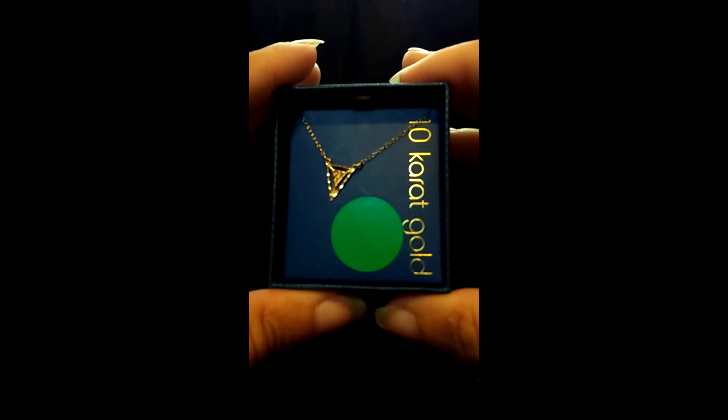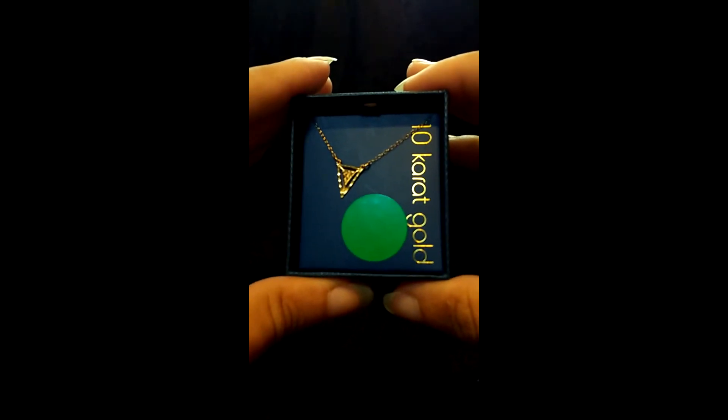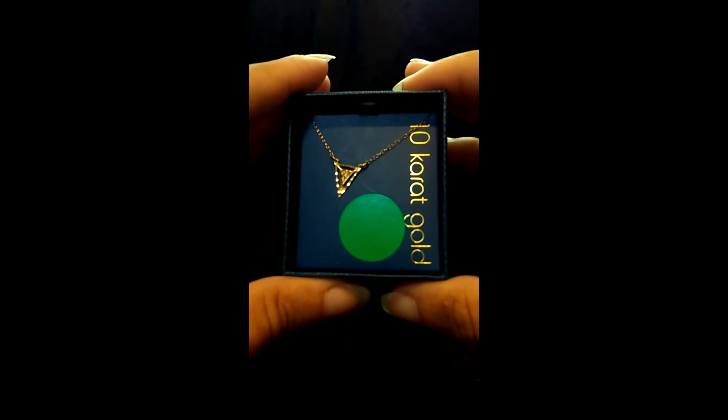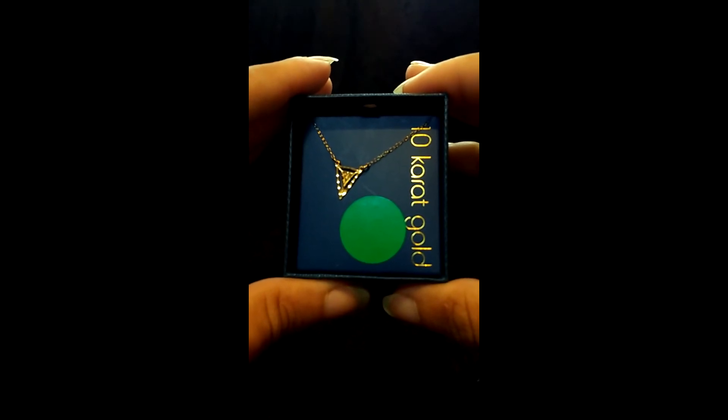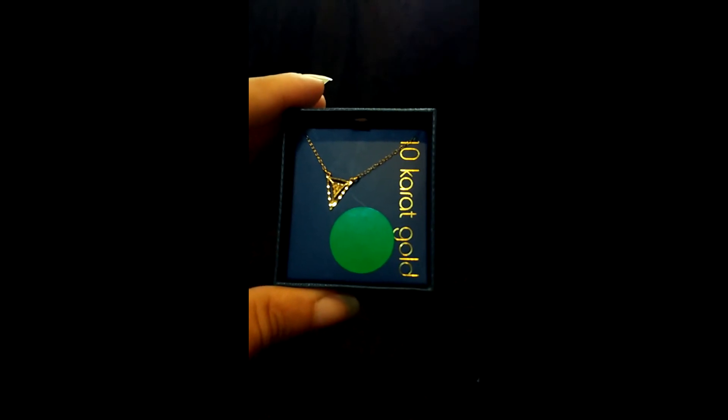I actually come from a rather large family. My brother has three girls, my cousin has four girls — so that's seven right there — and I have two goddaughters. It just makes sense for me to get as many of these as possible. Maybe all of the girls in my family can have the same necklace — that might be really nice.